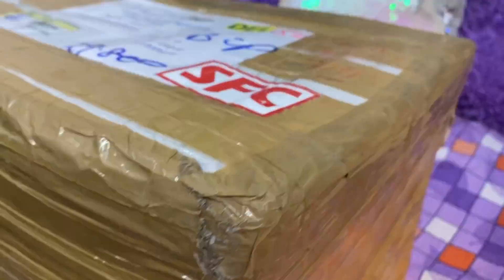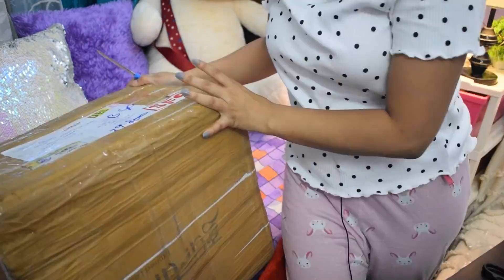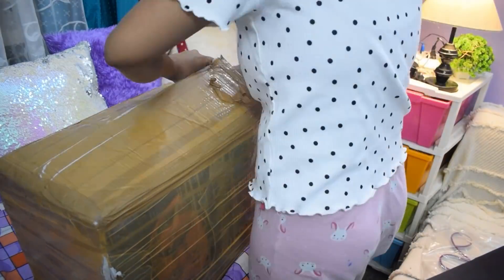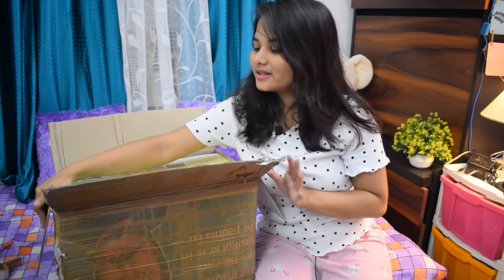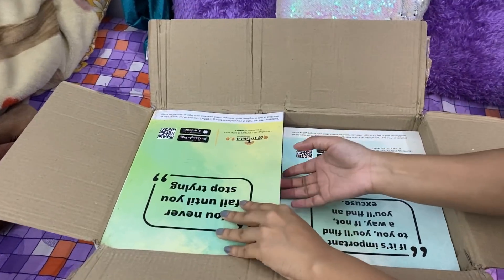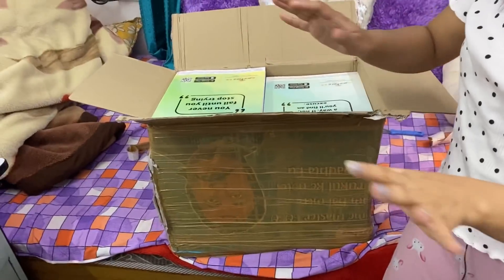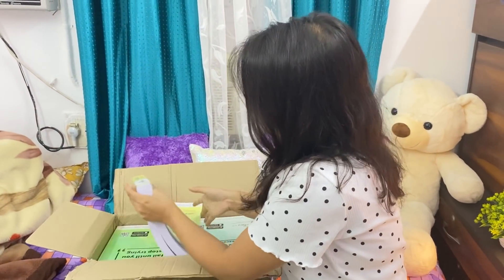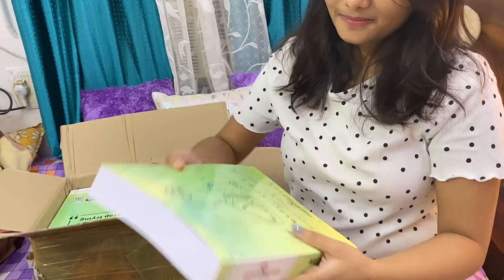I am going to open my notes now — the box is open. Now I am going to show you all the notes. So there are 19 subjects in our MBBS and these are the eGurukul notes. There are all 19 subjects' notes and I am going to show the quality of the notes also. You can see the binding as well.